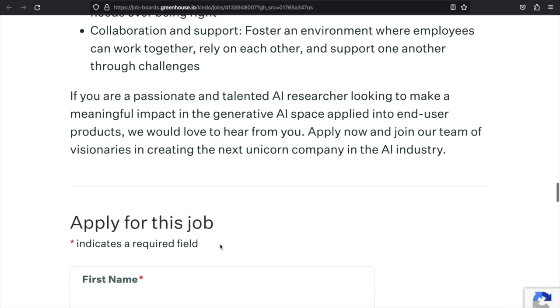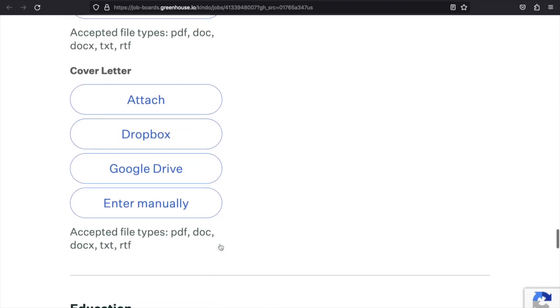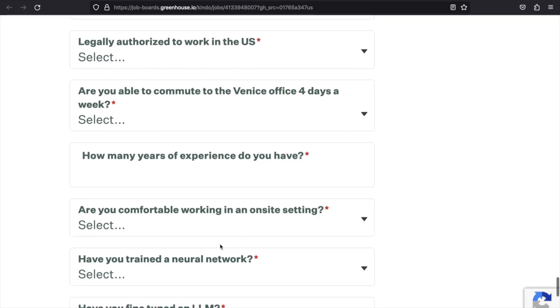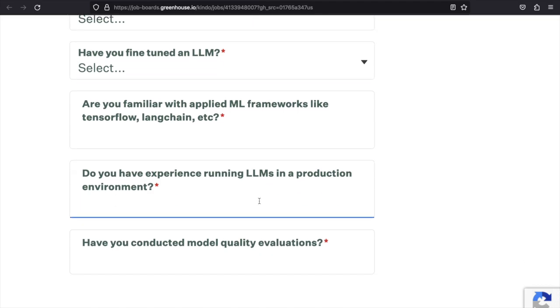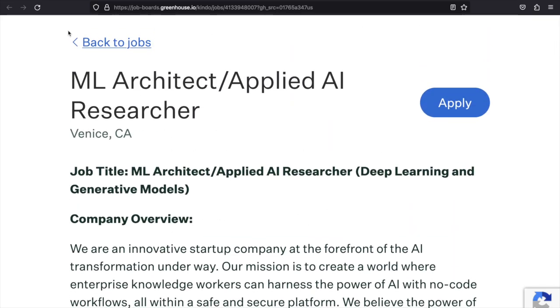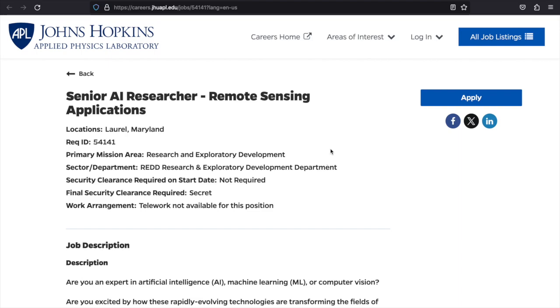There's also information about the company's culture if you'd like to read it. To apply, you'll attach your resume, cover letter, educational background, and answer some screening questions. For each of these opportunities, I will include the pay if I can find it; if not, that's something you'll need to check with the recruiter. Now we'll get into the information for the Johns Hopkins opportunity.